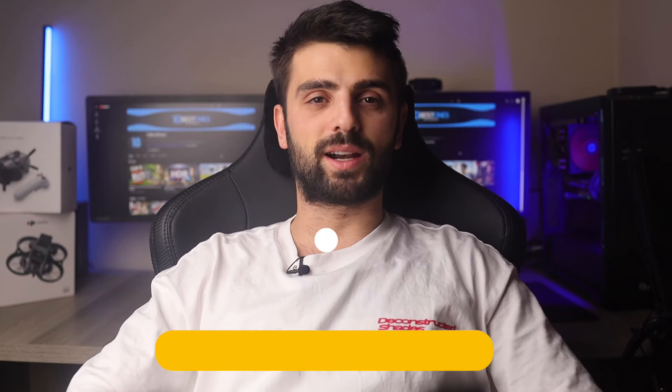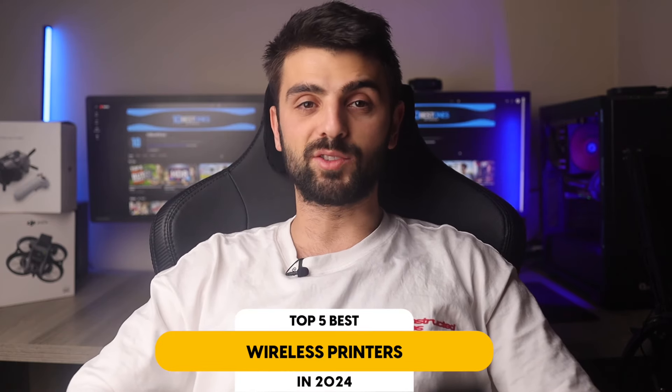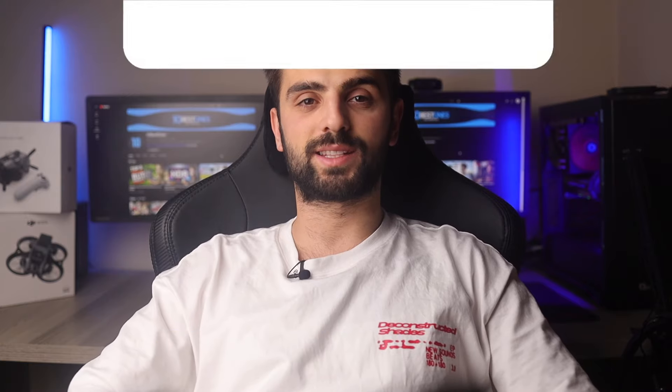In this video, I will help you find the best wireless printer in 2024. Links to all the products mentioned in this video will be listed in the description. Let's get started.